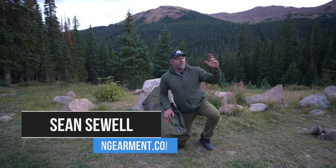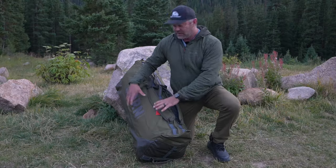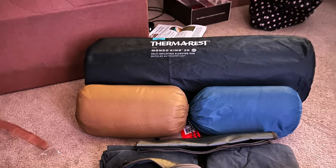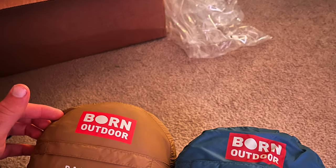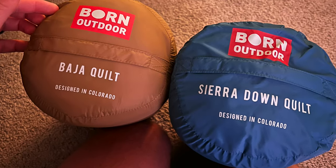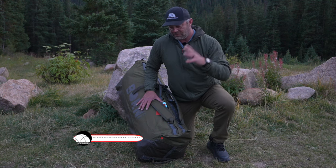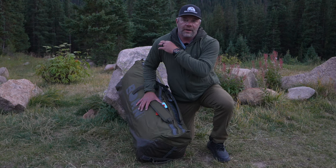Sean Sewell with ingimmick.com in the beautiful yet chilly mountains of Colorado to test out the Born Outdoors sleep system. This is a self-contained sleeping system comprised of a Therm-a-Rest extra long, extra wide sleeping pad, fitted sheets, top sheet, and your choice of synthetic or down quilts. It all rolls up and stuffs into one bag. It's a really cool setup. We're going to be testing it out for the next two weeks at our usual testing spot in Colorado at Jones Pass.